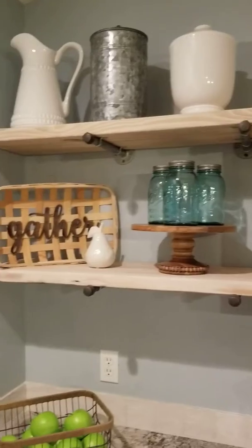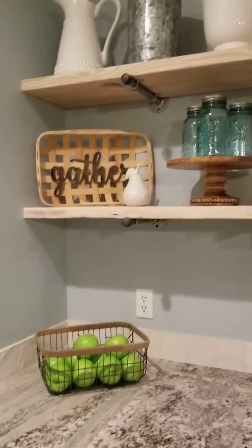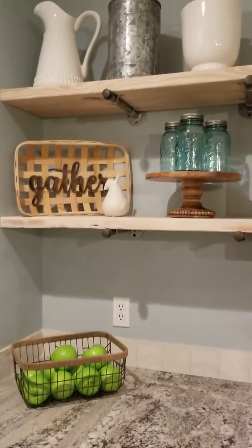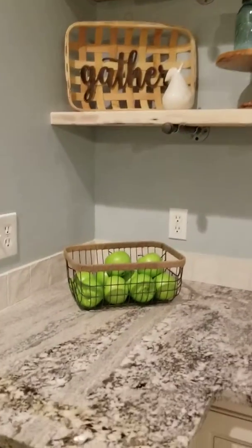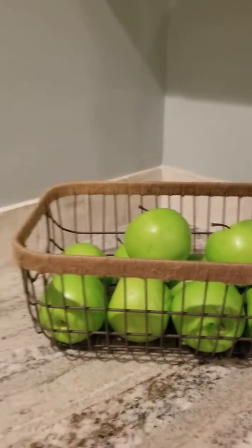More staging — obviously if you lived here you'd probably be keeping your dishes there, but we don't live here so we're going to keep everything really pretty. I always like to use green apples. Lots of people use lemons, but I think green apples are a little more original.